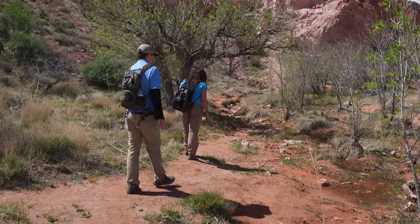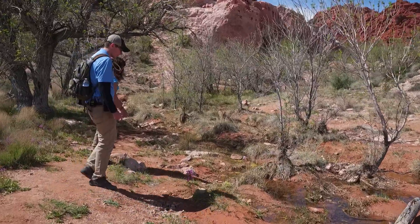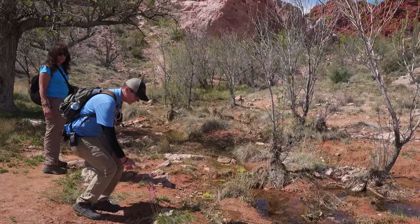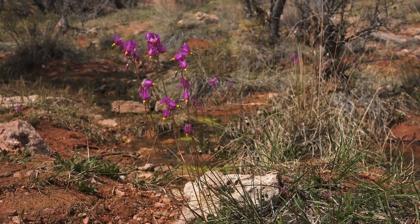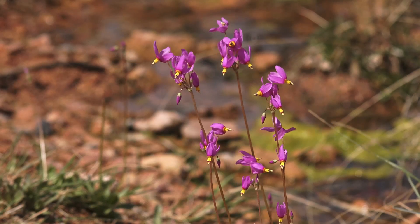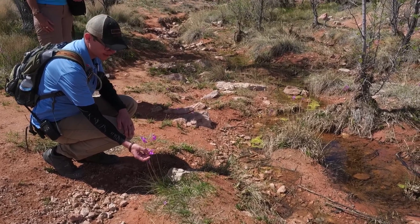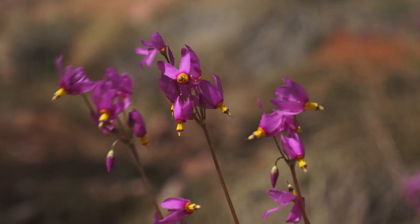We're seeing a lot of grasses today, and one of my favorites as far as wildflowers go is this pretty shooting star right here — just a beautiful purple color with gold on the bottom. You can see the flower is almost facing downward, like a columbine, and the pollinators will come from this side and get into the pollen and nectar.